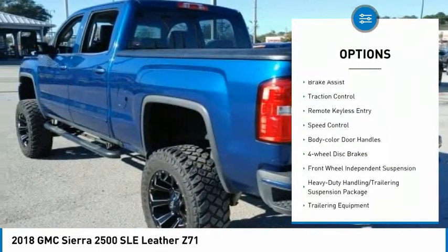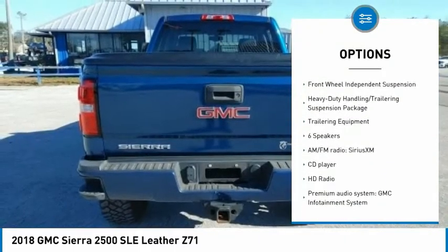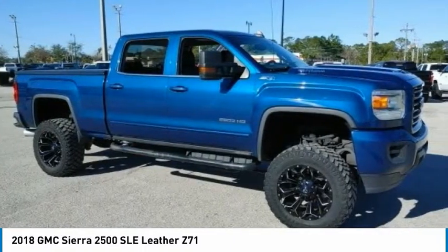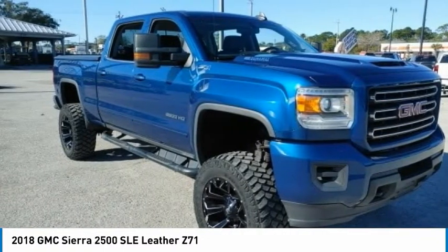Electronic stability control, alloy wheels, brake assist, traction control, remote keyless entry, speed control, color door handles, four-wheel disc brakes, and front wheel independent suspension.